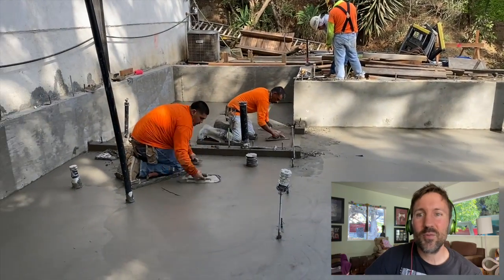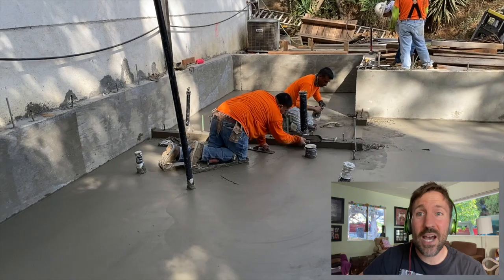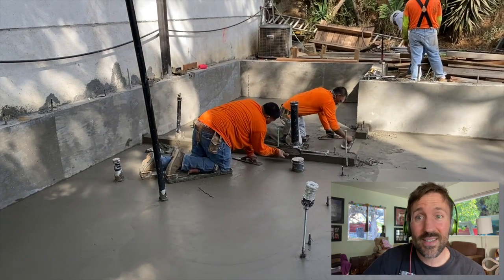They've been working on the back slab for a couple hours now, just smoothing it out with various instruments. They spent twice as much time smoothing it out as they did actually pouring the slab.